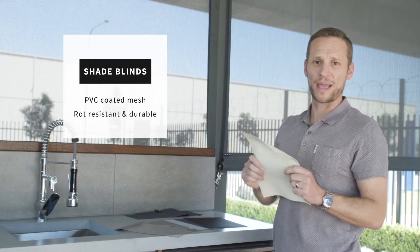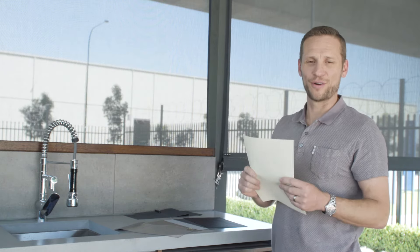And our shade blinds are made from a PVC coated mesh, again making them rock resistant and durable.